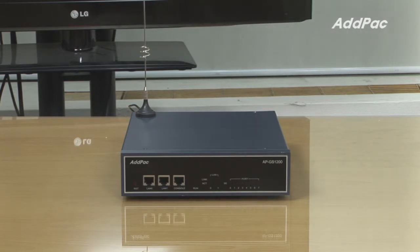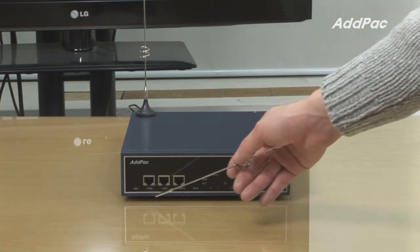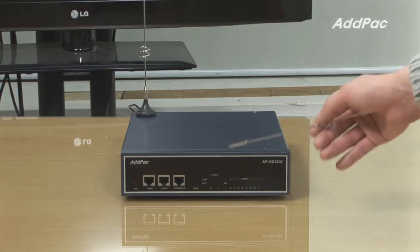At the front of the APGS-1200, it provides two fast Ethernet ports and one console port, along with an LED status lamp for the current device operating status.